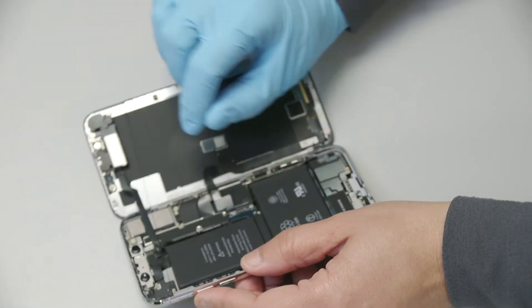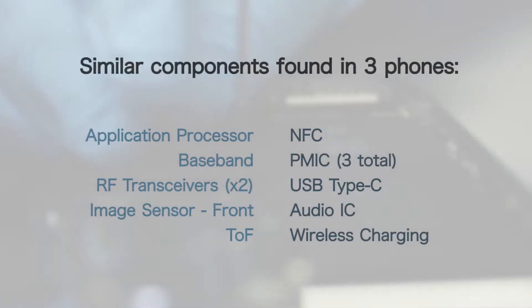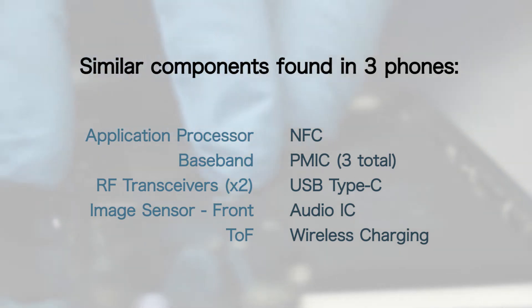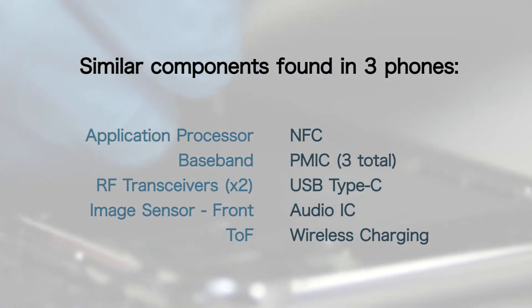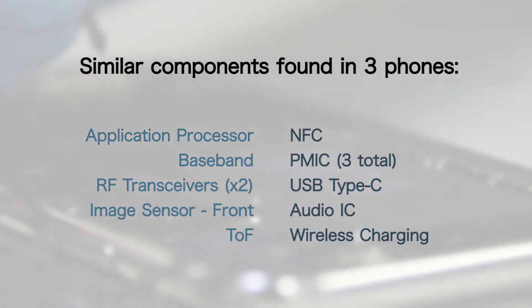If you look at the chart on our iPhone X Quick Turn Teardown page, you will see we found many of the same components and component manufacturers in the X, 8, and 8 Plus. So what sets the iPhone X apart from the others, besides its hefty price tag?